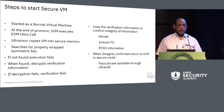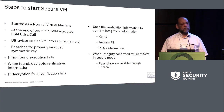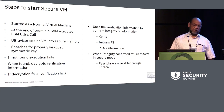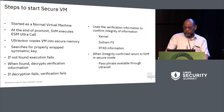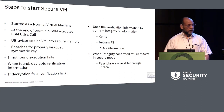The SVM starts as a normal virtual machine. At the end of PromoteNet, it requests to switch to secure mode. You get copied into secure memory. We search for the properly wrapped symmetric key. If not found, execution fails. If found, we decrypt the verification information. If decryption fails, verification fails. Using the verification information, we confirm the integrity of the kernel, the initramFS, and the RTAS information. When integrity is confirmed—meaning the bits have not been modified—we pass control to the SVM in secure mode, and the passphrase is available through the ultra call.